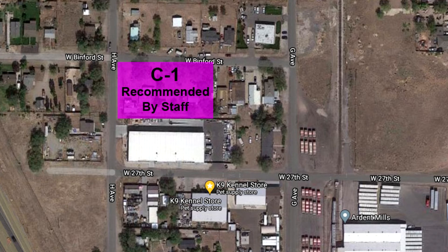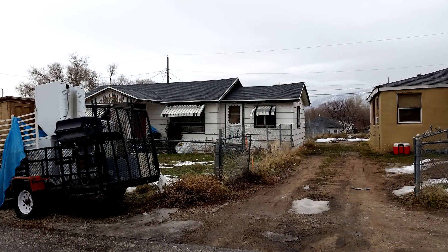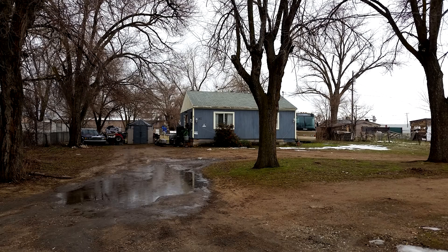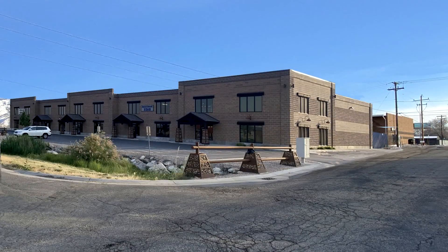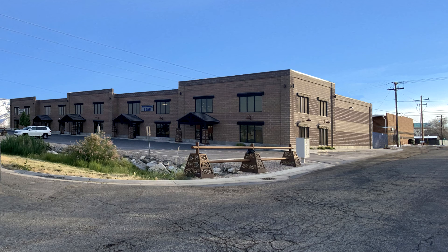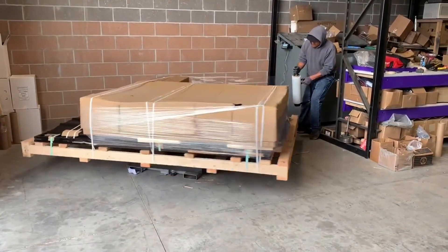One proposal from the staff was to zone our property C1. As you probably know, this whole area is intended to go commercial in Ogden City's Long Range Community Plan. Their reasoning for recommending C1 was that the look and layout of a C1 style of building would be less intrusive to the neighborhood. The problem is that C1 zoning would not allow us to operate our business.